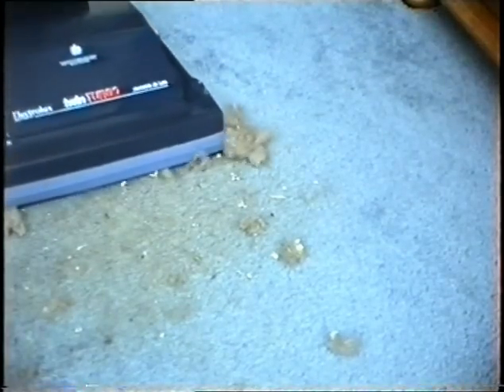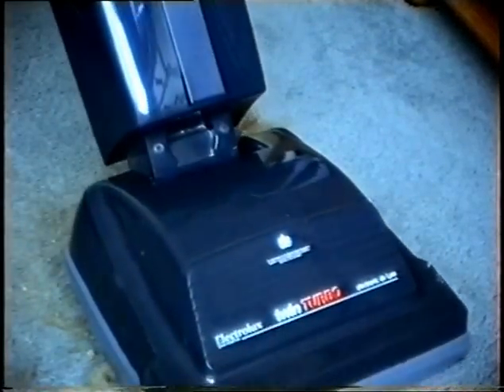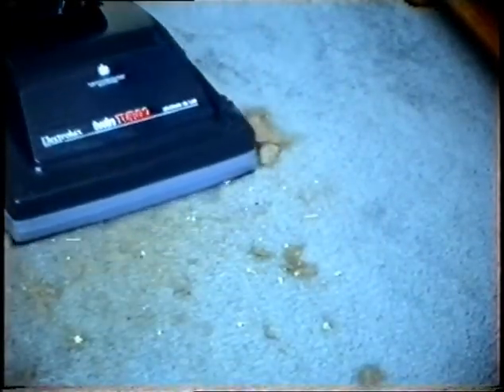For beautifully dirty carpets like this, get an Electrolux Twin Turbo Electronic Deluxe. Leaves your carpets filthy.